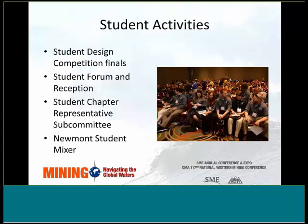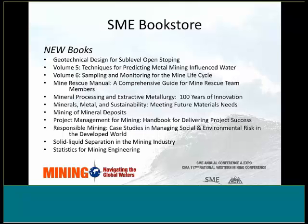There are plenty of activities for SME student members. These include the student design competition final, a student forum and reception, a student chapter representative subcommittee, and the Newmont student mixer. I would also encourage you to stop by the SME bookstore, located near the registration desk. Come early in the week as supplies are limited. Full registrants pick up their conference proceedings USB drives there, which this year contains more than 140 of the best technical manuscripts from the meeting.